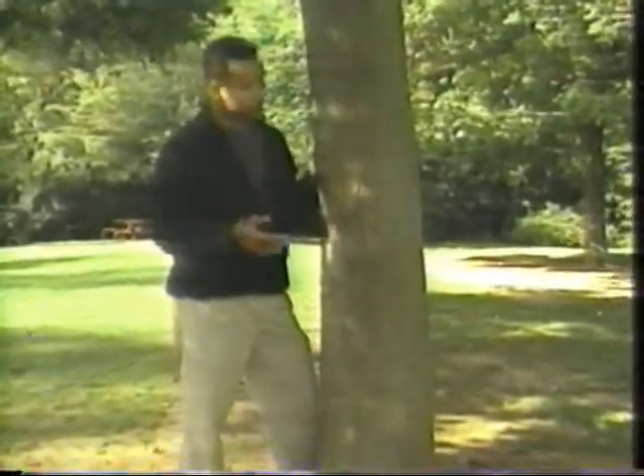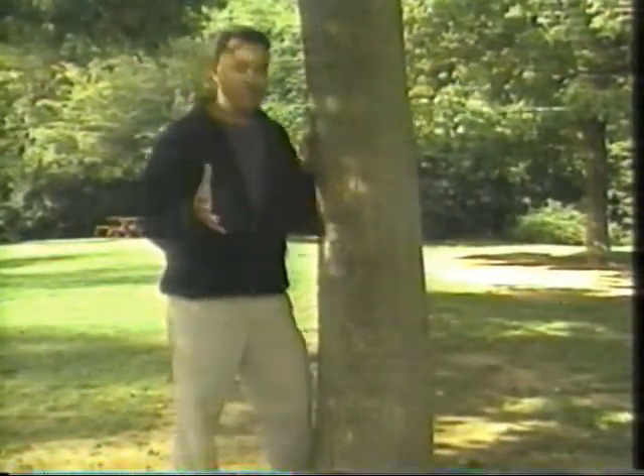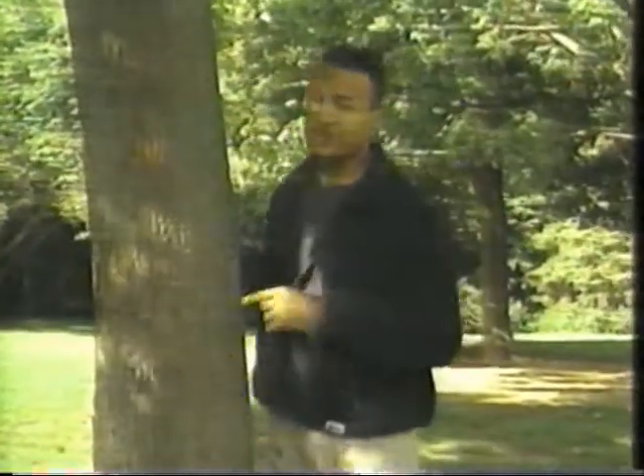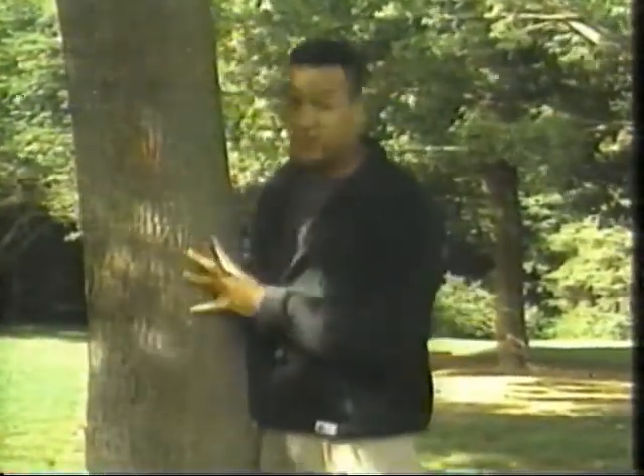The sap that we use to make maple syrup comes from starch that the tree produces. This starch is stored near the base of the tree during the summer months. Eventually, the starch is converted to sugar and stored during the winter months as a source of food.